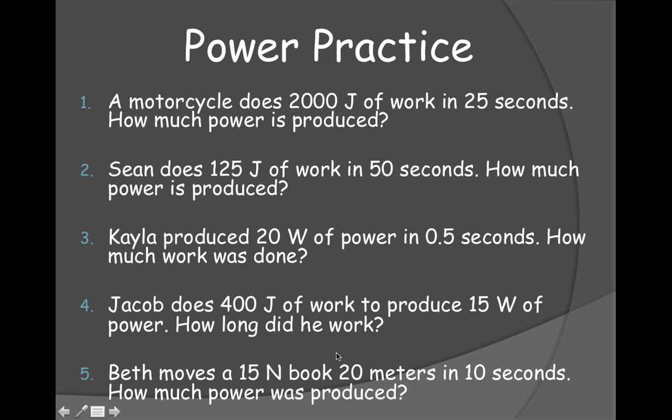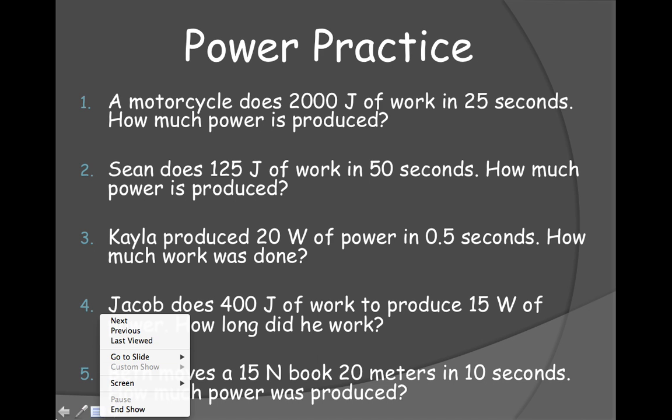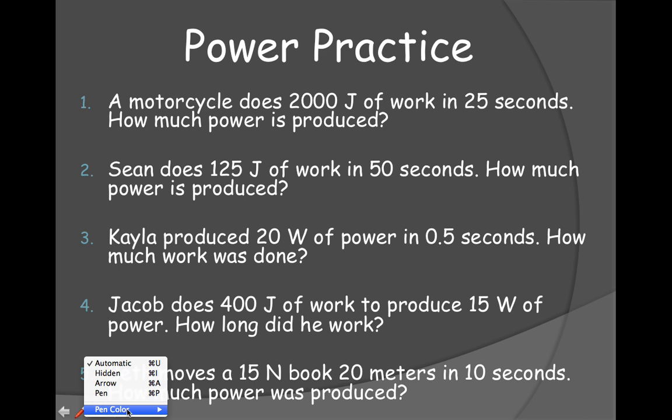Let's look at the first power problem: how much power is produced when a motorcycle does 2,000 joules of work in 25 seconds? Remember, it's work divided by time. So 2,000 divided by 25 equals 80 watts.